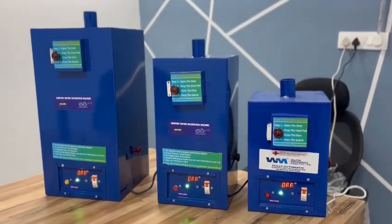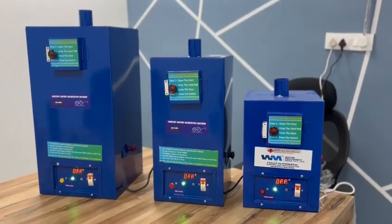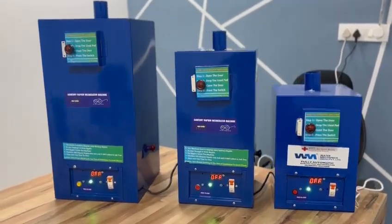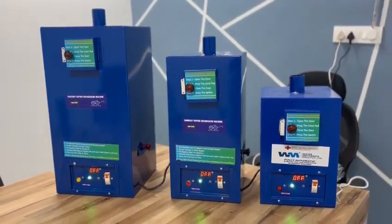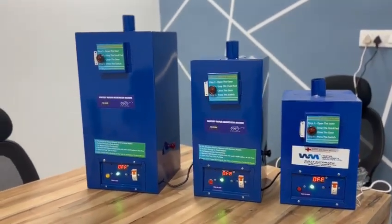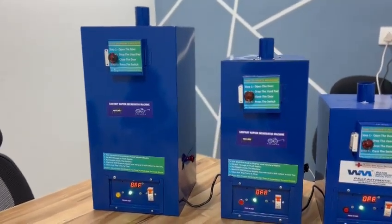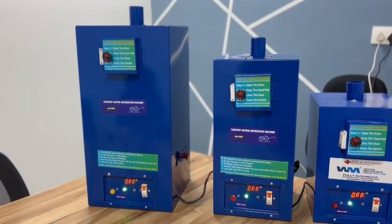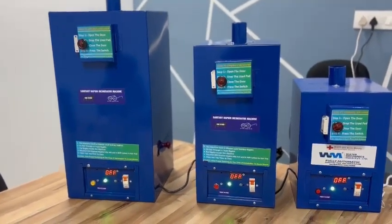Hey, we at Armex Solutions came with our two new products. This is a sanitary pad disposal machine having a capacity of 150 pads at the middle one, and a sanitary pad disposal machine with a capacity of more than 250 pads in a day at the left. All three machines are placed here.